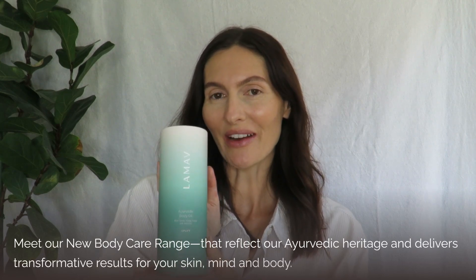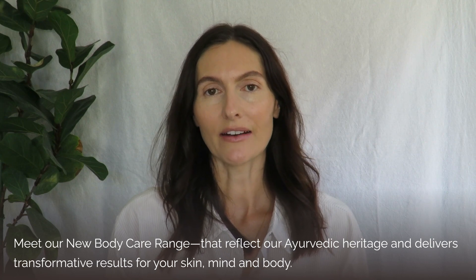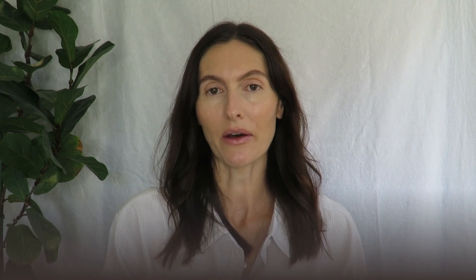With the launch of our new body range, which we're so excited about, we have once again turned to Ayurveda for education and inspiration to help you become the healthiest and happiest version of you.